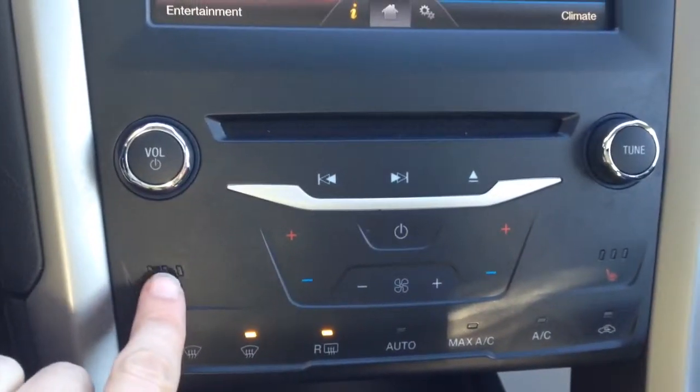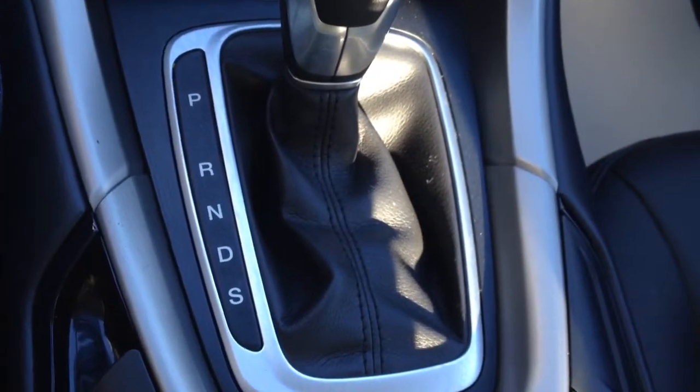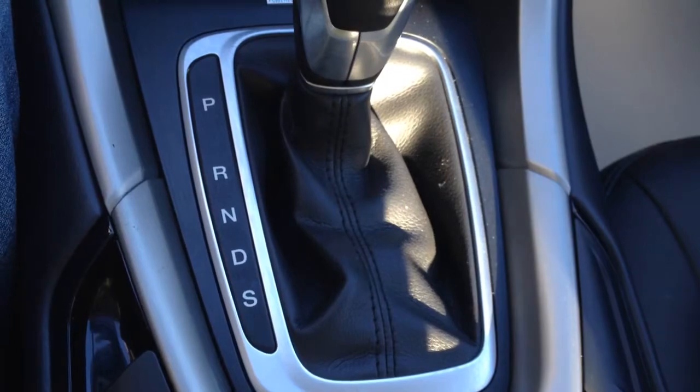There are 3-level heated seats. You have park, rear, neutral, drive, and sport, which allows you to use the paddle shifters on the back of the steering wheel. Under here there is a 12-volt outlet and two cupholders in the middle.